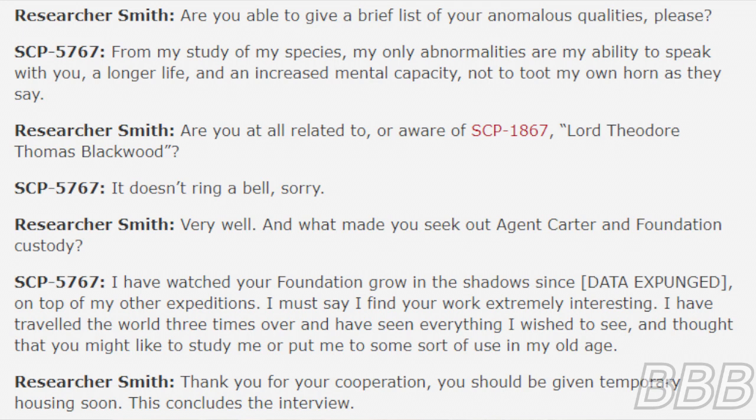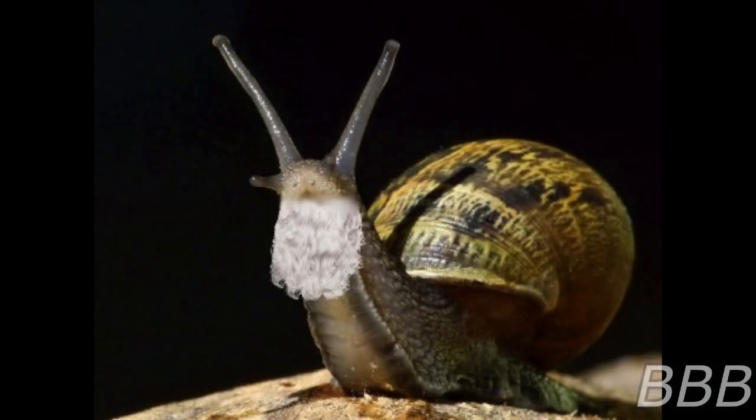SCP-5767: "It doesn't ring a bell, sorry." Smith: "Very well. What made you seek out Agent Carter and Foundation custody?" SCP-5767: "I have watched your Foundation grow in the shadows since [DATA EXPUNGED]. On top of my other expeditions, I find your work extremely interesting. I have traveled the world three times over and have seen everything I wish to see, and thought that you might have use to study me or put me to some sort of use in my old age." Smith: "Thank you for the cooperation. You should be given temporary housing soon." End log. Following this interview, SCP-5767 requested to speak with Agent Carter.